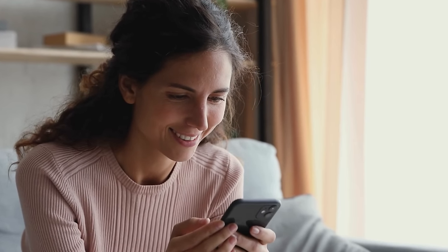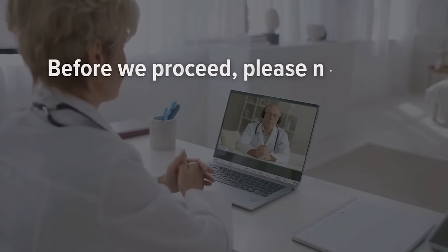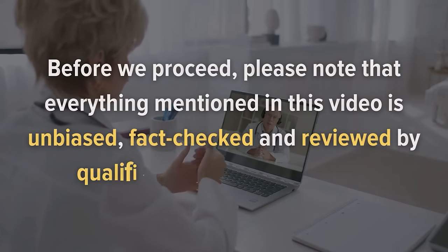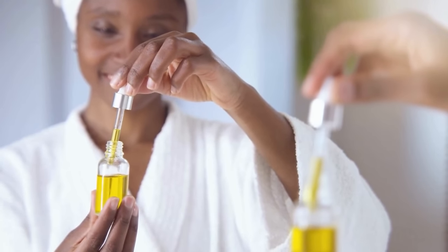Get ready to embark on a journey through the liquid gold of nature. Please note that everything mentioned in this video is unbiased, fact-checked, and reviewed by qualified health professionals. With that said, let's jump in.